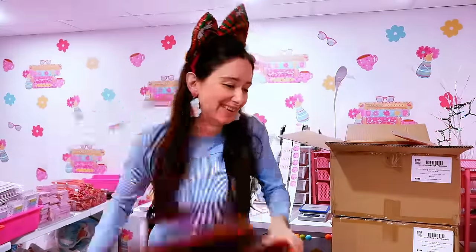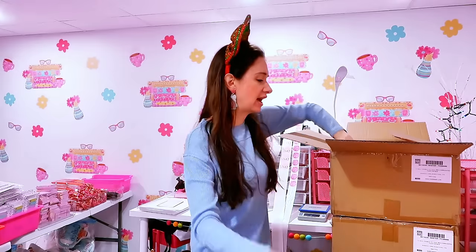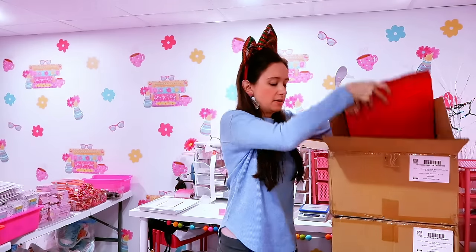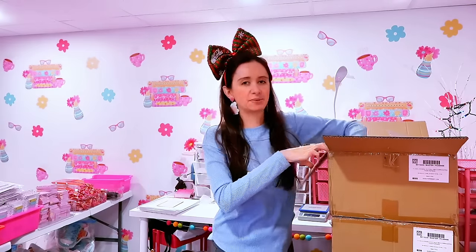I haven't seen these in a while. At the same time though, it feels like I just packed last year's up yesterday. You ever get that — like on one hand it feels like so much time has passed, but on another hand it feels like no time has passed? That's how I feel packing the Bookmas box.